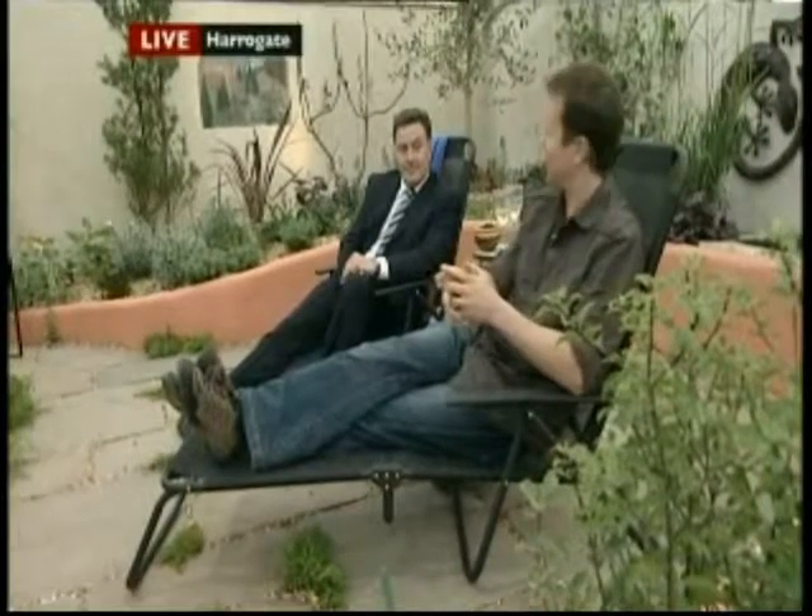I was so impressed. Believe it or not, I've put my hand in my pocket and bought an olive tree, so I'll plant it in the garden and tell you how I get on. I'm now joined by Martin Fish — I'm told, no relation to Michael. He's the Director Designate of the show.